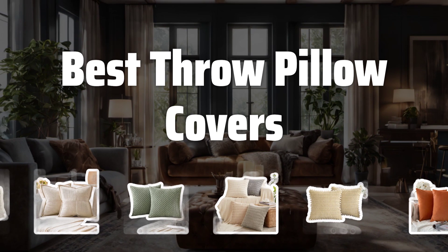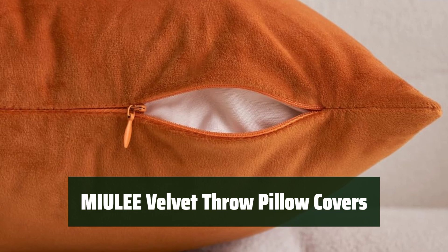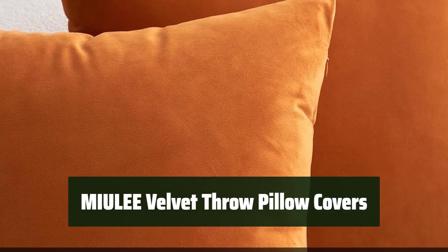Now let's take a look at the best throw pillow covers we chose for you. Number 5: elevate your home decor with these soft and durable velvet throw pillow covers. Their vibrant colors will add a pop of warmth to any space.